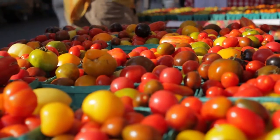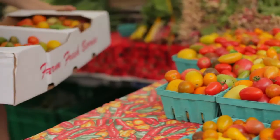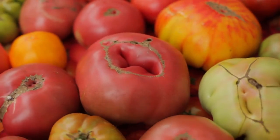Hi, I'm Gwen Stark. I am the daughter of Tim Stark, who is the owner of Eckerton Hill Farm. We specialize in a lot of varieties of heirloom tomatoes and hot peppers a little later in the season, and lots of greens earlier in the spring.